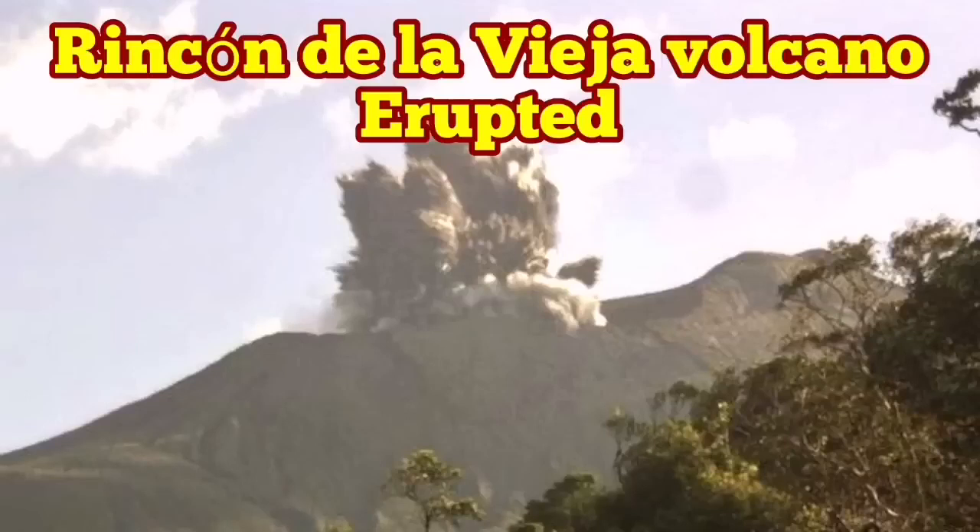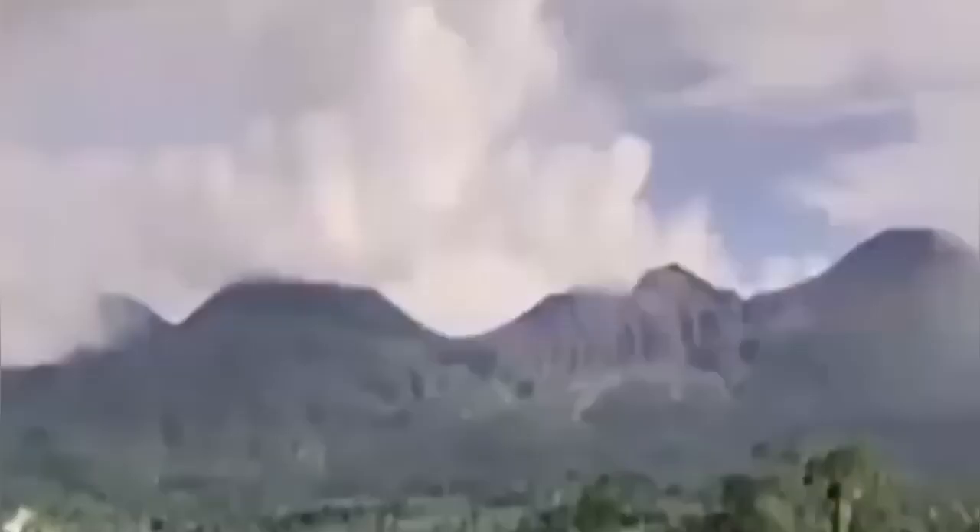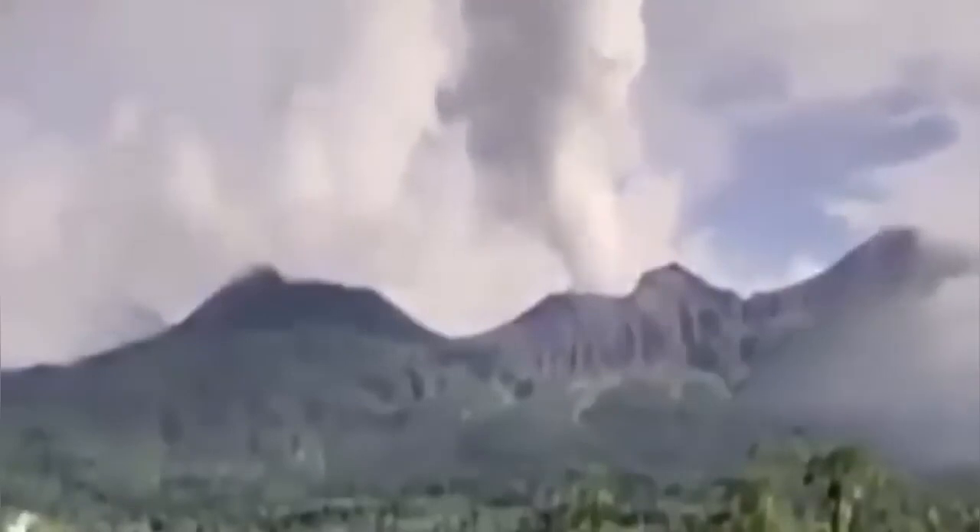Rincon de la Vieja Volcano has erupted. The name Rincon de la Vieja means 'the corner of the old woman' in Costa Rica, or 'rich coast.' There is an eruption of this volcano going on at the moment.